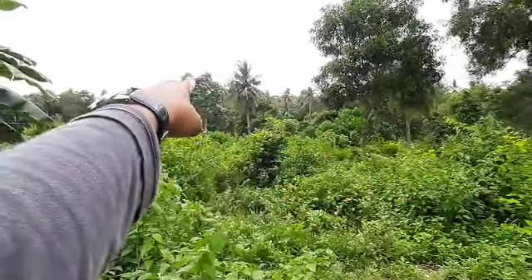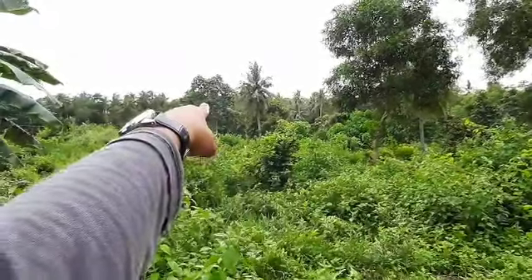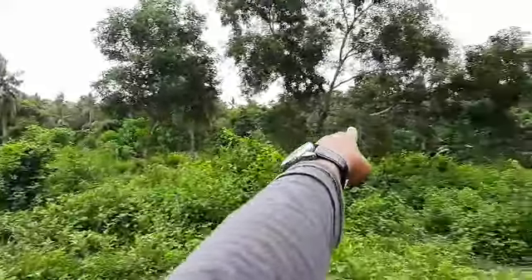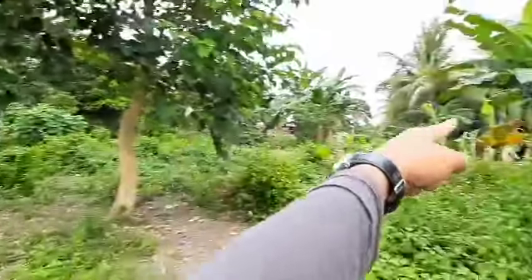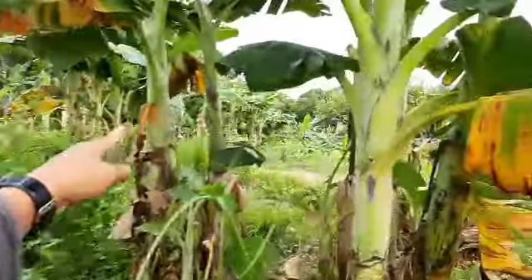Until this big tree — hanggang doon guys yung may malaking puno. Hanggang doon, tapos diretso dito, hanggang dito naman, at doon sa may puno ng niyog, hanggang dito.